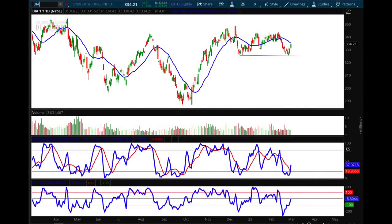Hello investors and traders, and welcome to the weekly market report. I'm AJ Monte, senior technical analyst with Market Rebellion. This is a one-year daily candle chart of the Dow Jones Industrial Average ETF, ticker symbol DIA.